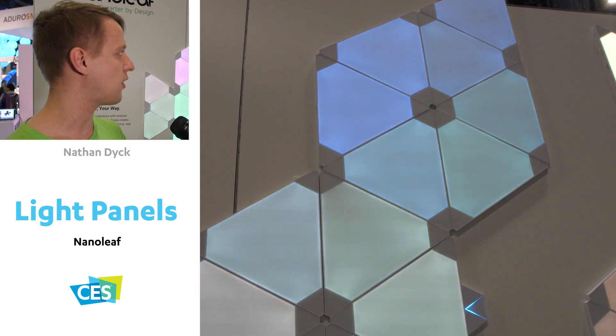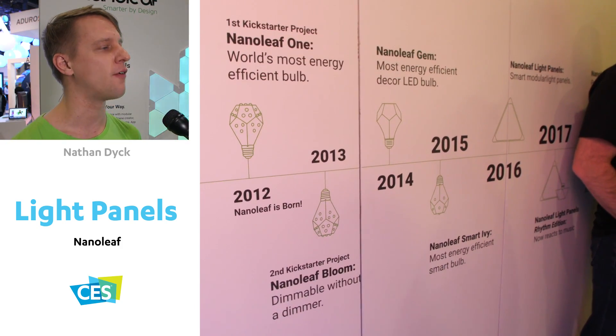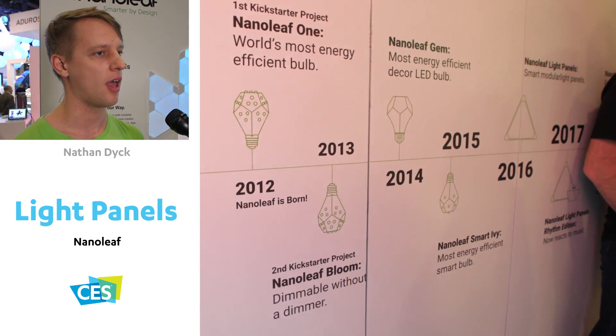We really got our start with the most energy efficient light bulb in the world. Here at the show, we've got our modular smart light panels, and all of our products have focused on being energy efficient through design.